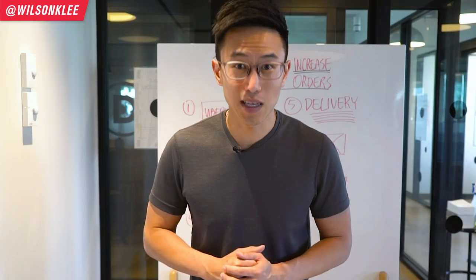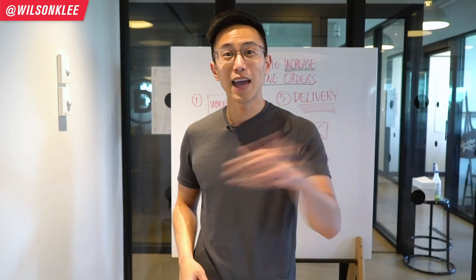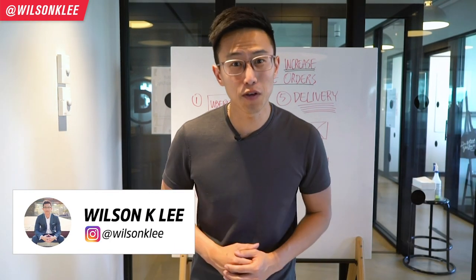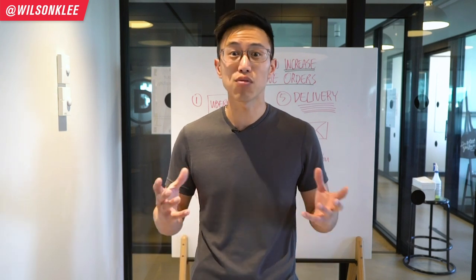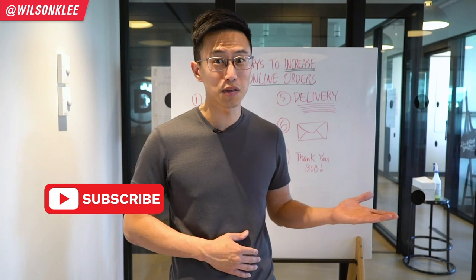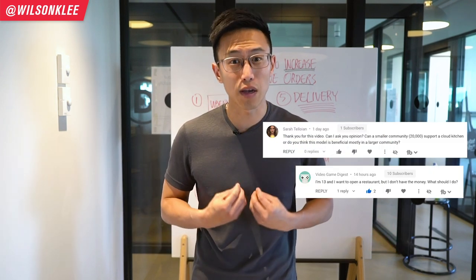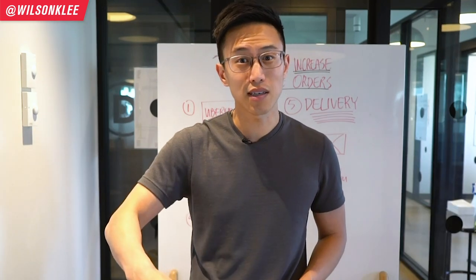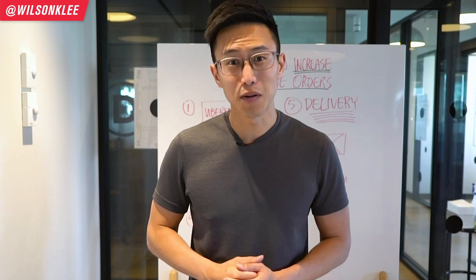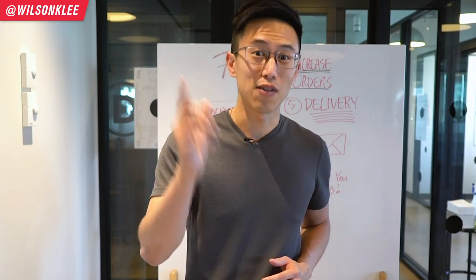Make sure you guys keep watching until the end so you can have more profits in your pockets. Hey, it's Wilson here, your friend in helping you build a successful, thriving, profitable restaurant. Just want to give a major shout out to these two individuals here who are inspiring and motivating us to create more of this content for you. If you want a shout out, make sure you leave a comment in the section below so we know this is the type of content you like. Now, without further ado, let's dive right in.